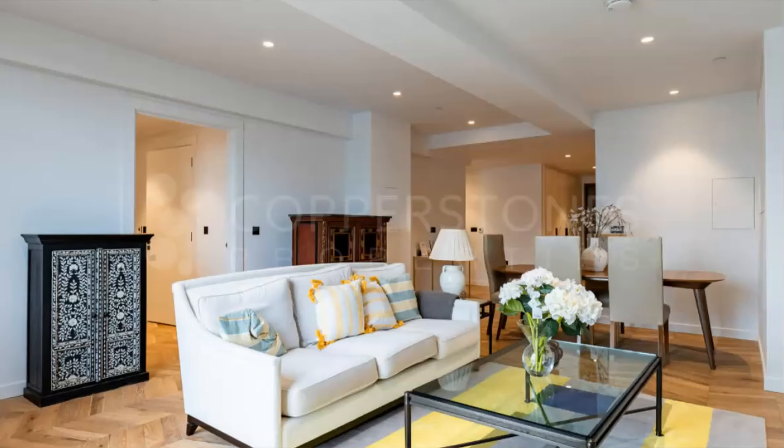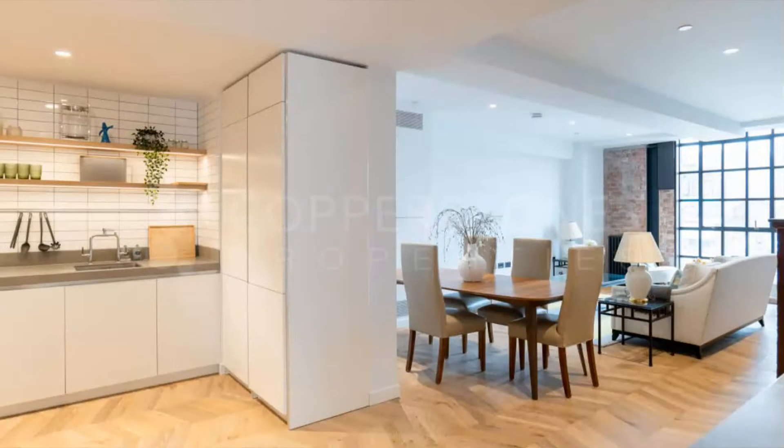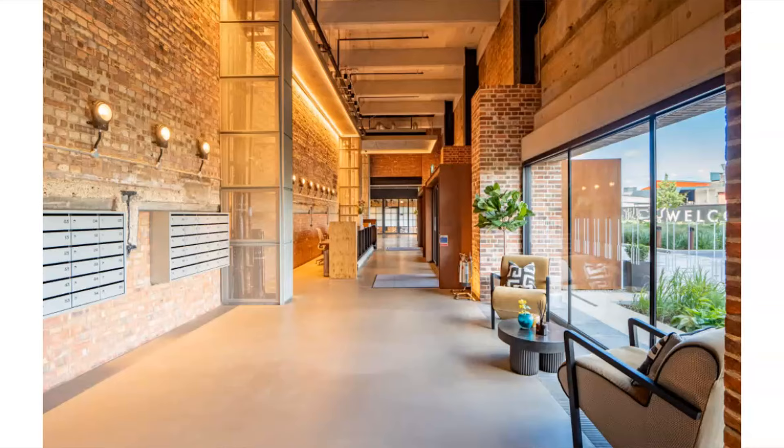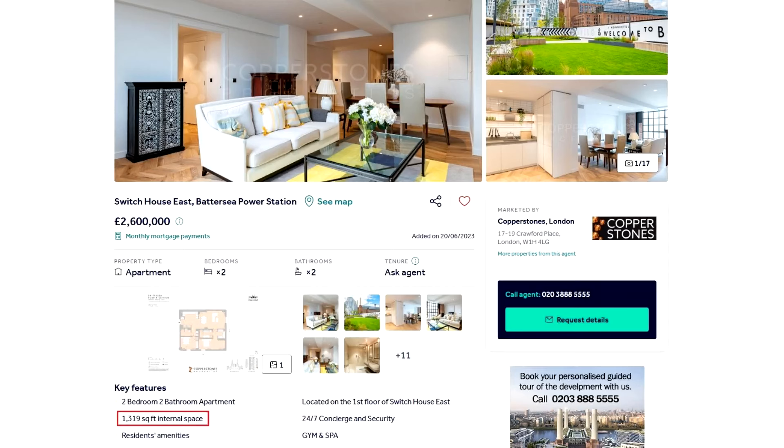This is a unique opportunity to own a piece of history. Looking through the interior photos, one of the things I really love is that the same character from the exterior carries through inside as well. The exposed bricks are absolutely amazing, and the windows carry through that same character throughout. Key features include 1,300 square feet, a gym, a spa, 24-hour concierge and security. So there you have it — five different properties in five different prime London locations with a price tag of just above £2 million. We always recommend you speak to a property expert. If you'd like to book an appointment, follow the link in the description for direct access to my calendar.